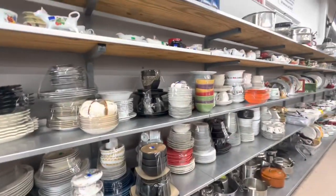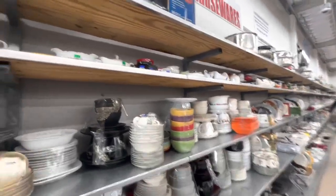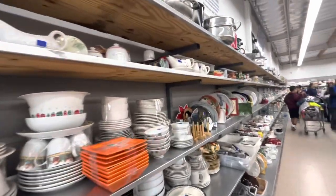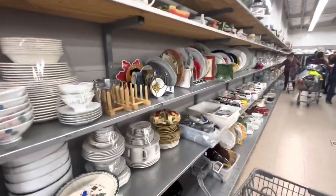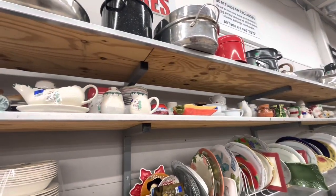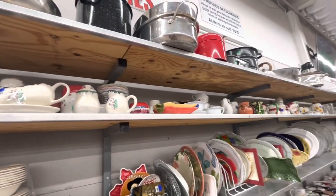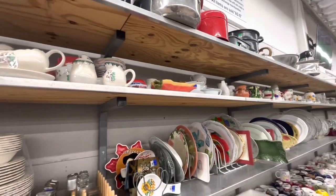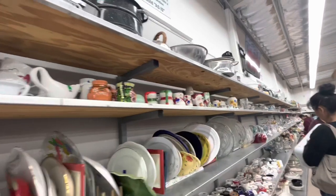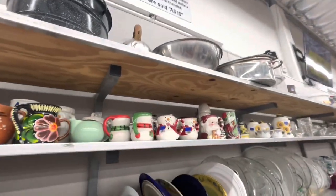I'm already in the kitchen section so let's hunt for Christmas Temptations. I always say that, but that's what I always look for when I come here. It's hard to find — I've been lucky finding it when I have, because it's not easy. There are some cute Fiesta mugs.